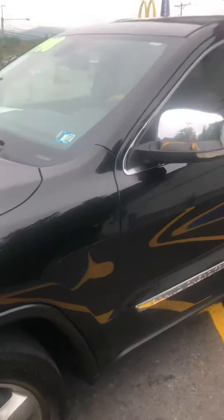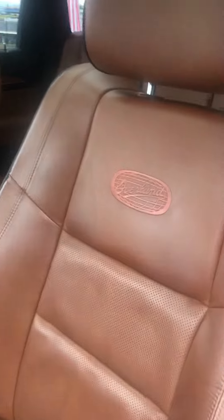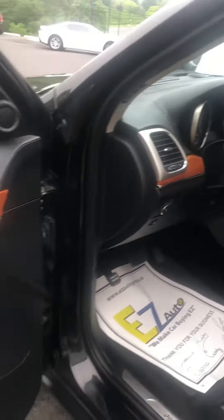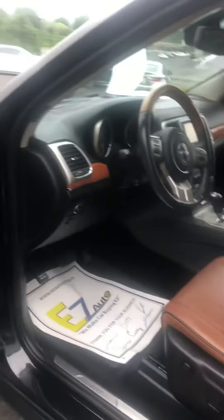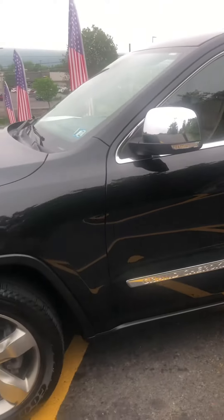Look at the inside of this vehicle. It has a very unique interior. The Overland badging. And at $14,998, this one won't last very long.